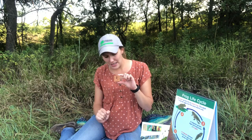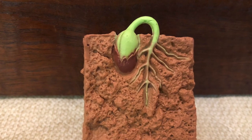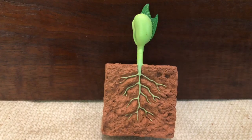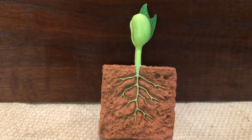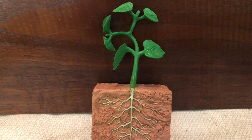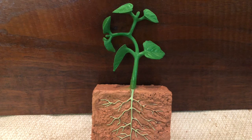So you can see how this progresses through time. The seed starts to sprout and it's slowly popping up through the ground. At the next stage it just keeps growing a little bit more until finally you have a full-fledged plant that's growing.